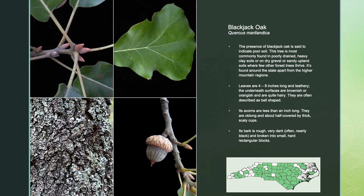Black Jack Oak — the presence of Black Jack Oak is said to indicate poor soil health. This tree is most commonly found in poorly drained, heavy clay soils or on dry gravel or sandy upland soils where few other forest trees thrive. It is found around the state apart from the higher mountain regions. Leaves are 4 to 8 inches long and leathery; the underneath surfaces are brownish or orangish and quite hairy, often described as bell-shaped. Its acorns are less than an inch long, oblong, and about half covered by thick, scaly cups.